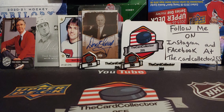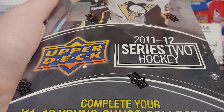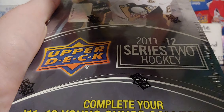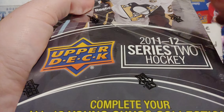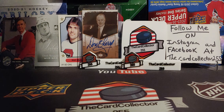Hey guys, this is the Card Collector, and today we are doing a box of 2011-12 Series 2 Hockey Hobby Box. This box brings a little remembrance, joy to my heart. The 2011-12 was the first year I actually started opening boxes. Series 1 was the Hopkins, Hall, and Skog year. I hope everybody likes, subscribes, and shares — let's get into this.